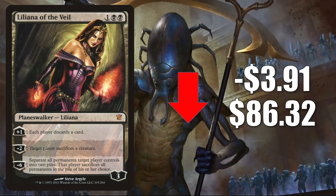Liliana of the Veil from Innistrad is down $3.91 to $86.32. There are a couple of reasons it could be losing value. First, we know Innistrad Crimson Vow is going to have box toppers, and people are speculating they might be reprints from older Innistrad sets — making this a prime candidate. But I think the main reason is gameplay: in the post-Modern Horizons 2 meta, this is seeing a lot less Modern play. You do still see it in Reanimator in Modern, Smallpox in Legacy, and it gets some Commander play.